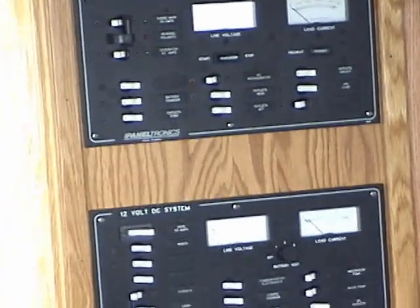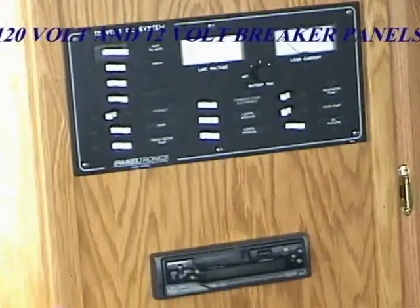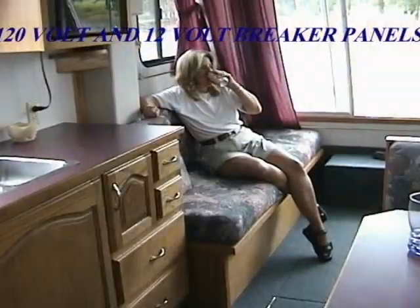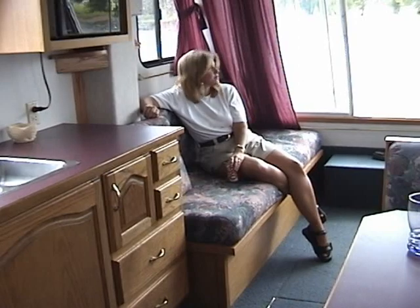The electronics panel seen here comes complete with 120 volt and 12 volt breaker panels. It also includes a 12-disc CD player, AM-FM radio and optional marine radio.